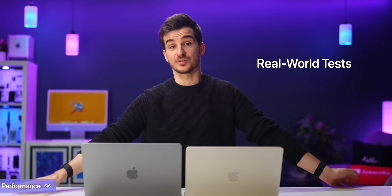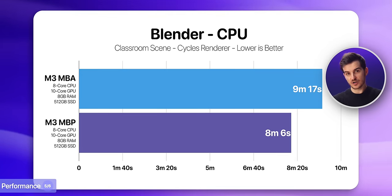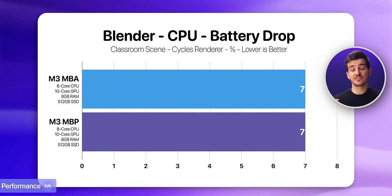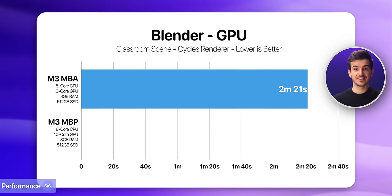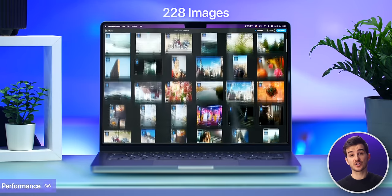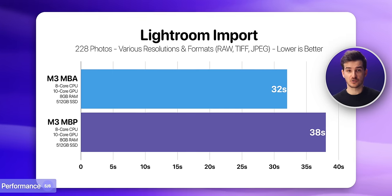In Blender, we rendered the classroom scene using the Cycles CPU render, and the Air finished in 9 minutes 17 seconds as opposed to 8 minutes 6 seconds on the MacBook Pro — so the Pro was faster but only by about 12.75%. Interestingly, they both lost exactly 7% battery life. We then rendered the same scene using the GPU, and both were dramatically faster, with the Air finishing in just 2 minutes 21 seconds — while the Pro was actually slower by 4 seconds and also losing 1% more battery. We then tested Lightroom, importing 228 images of various resolutions and formats, some as high-res as 80 megapixels. Surprisingly, this was 6 seconds faster on the MacBook Air, or 15% faster.